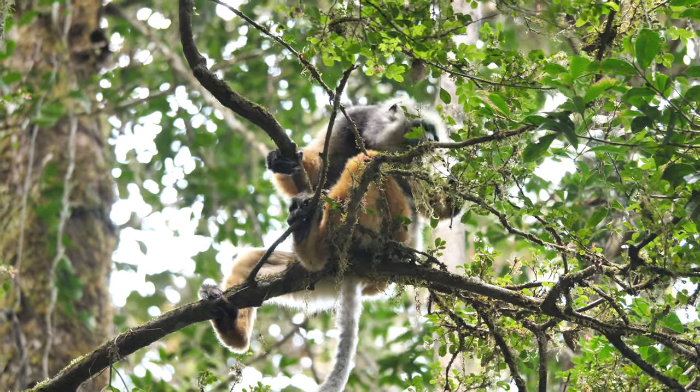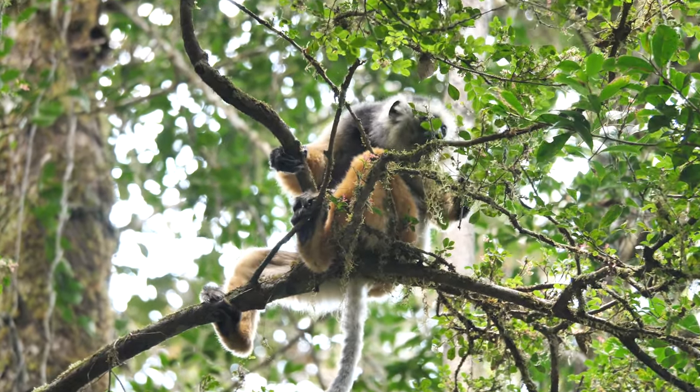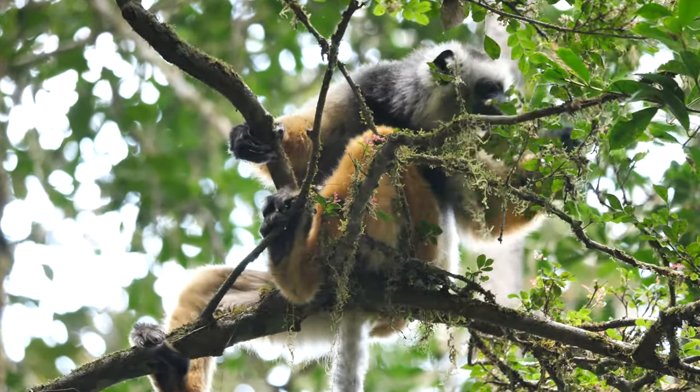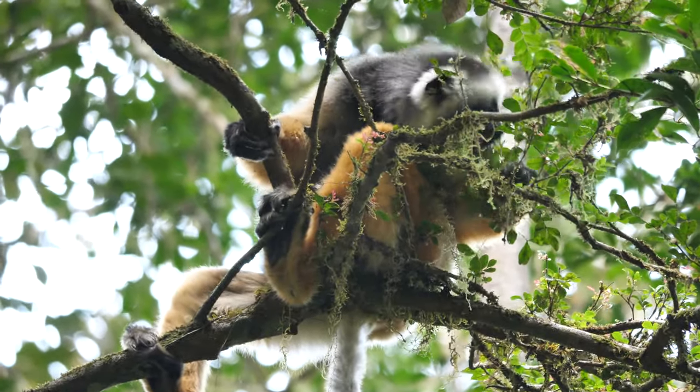In October 2021, you can join us in search of diademed Sifakas, golden mantellas, Indri, fossa and more, where we bring a mobile safari camp into this remote, beautiful area.